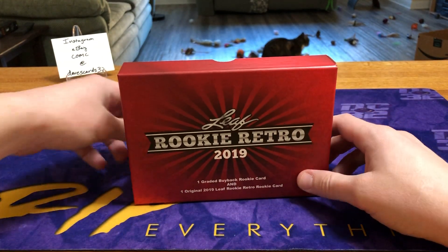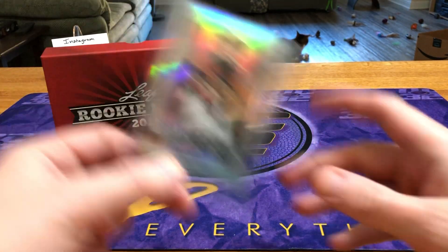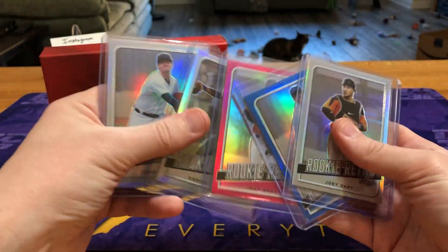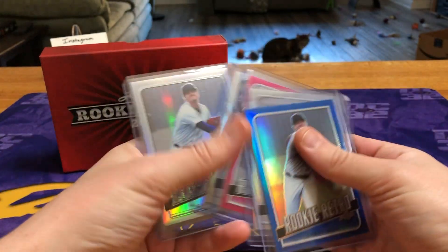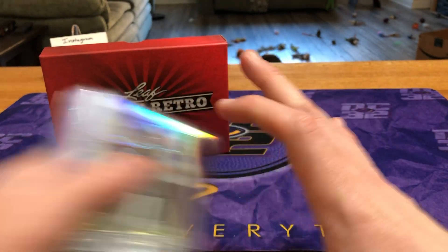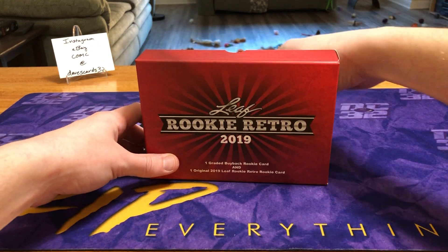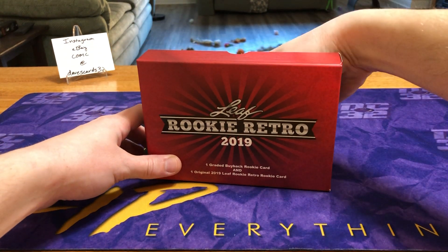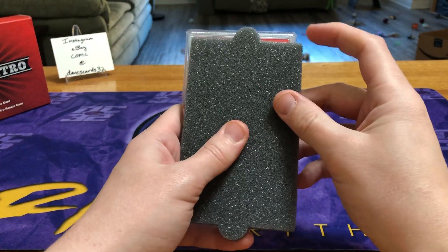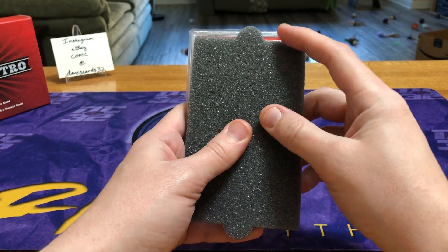We get our one buyback and our one original Leaf card — I'll put that over there so you guys can see. Sunday, we got another Joey Bart, so we've got two Joey Barts, two Casey Mizes, and Daniel Jones. Sunday is going to come check this out with us as well — it is another PSA. Let's see what our grade is first: gem mint 10!